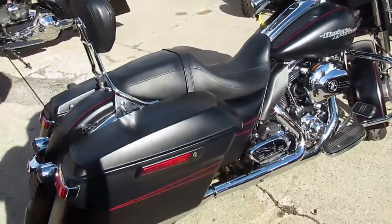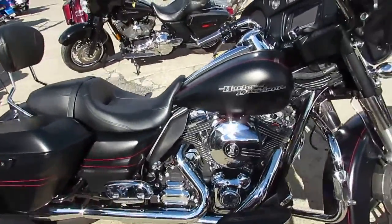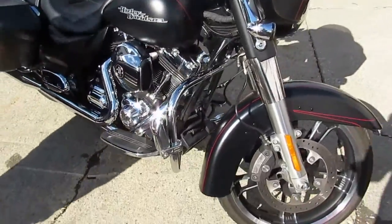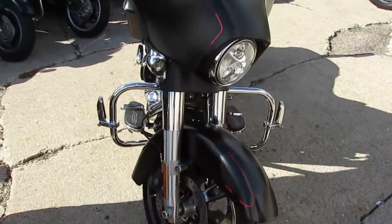This one here is a 2015 Street Glide Special for sale. This one only has 4,643 miles — it's not even broken in yet. Comes in the black denim paint. It's a one owner, low miles.